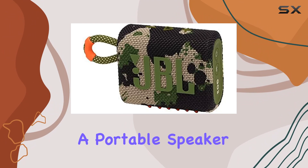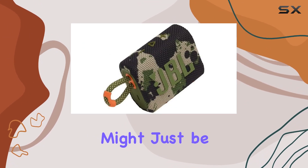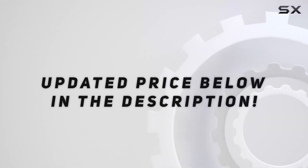So, if you're looking for a portable speaker that doesn't compromise on sound quality or durability, the JBL GO 3 might just be your perfect match. Check out the video description for an updated price.